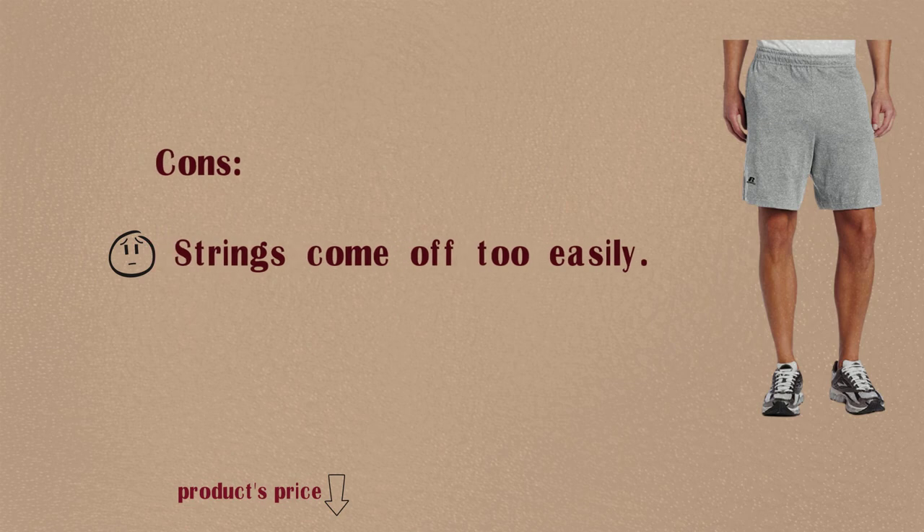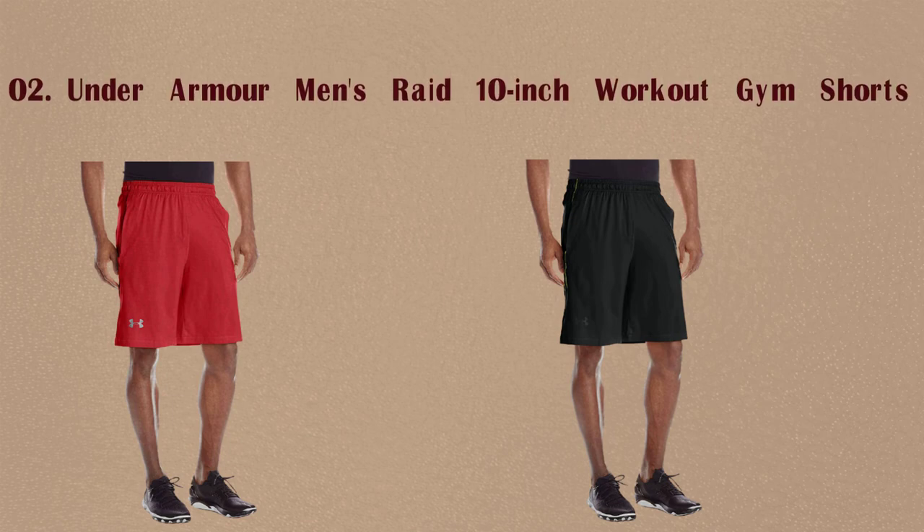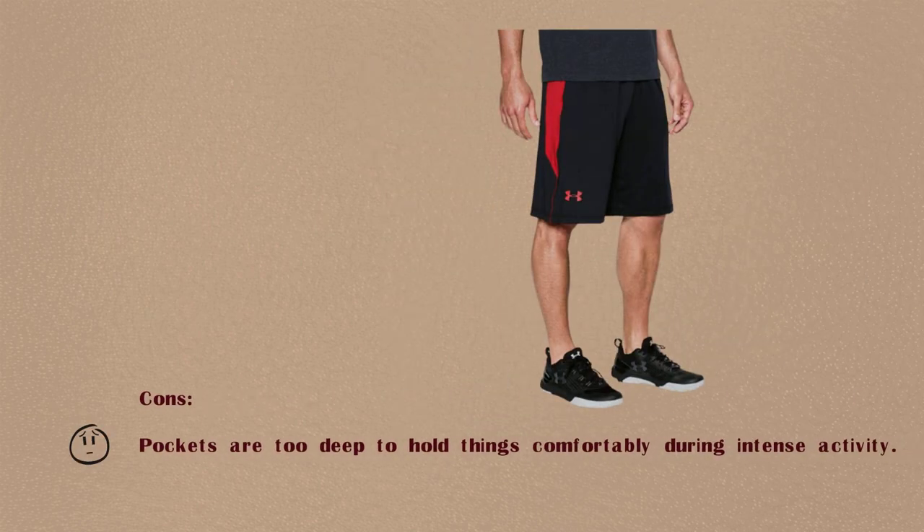Cons: Strings come off too easily. Number 2: Under Armour Men's Raid 10-Inch Workout Gym Shorts. Pros: Lightweight, very comfortable, stylish, reputable company. Cons: Pockets are too deep to hold things comfortably during intense activity.